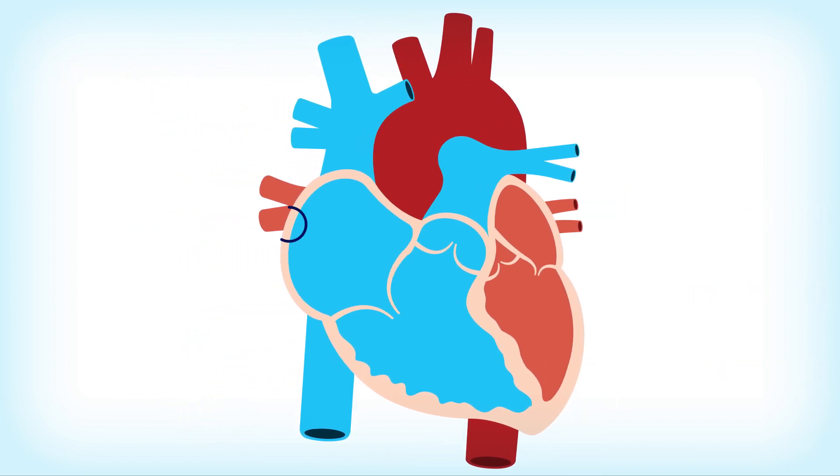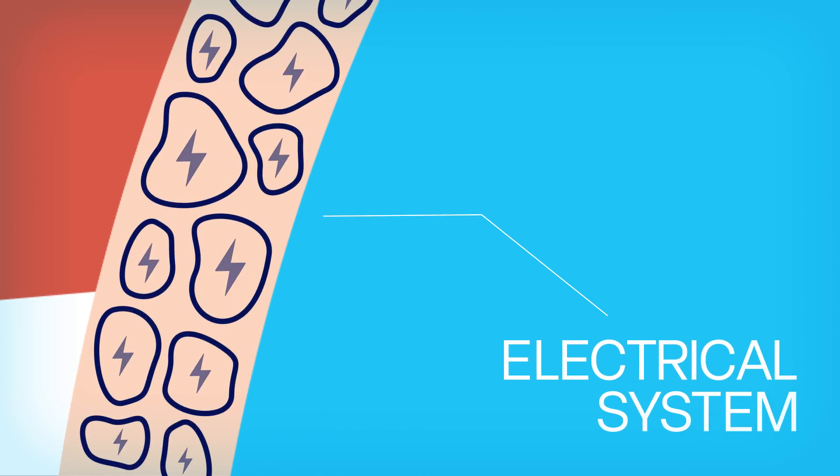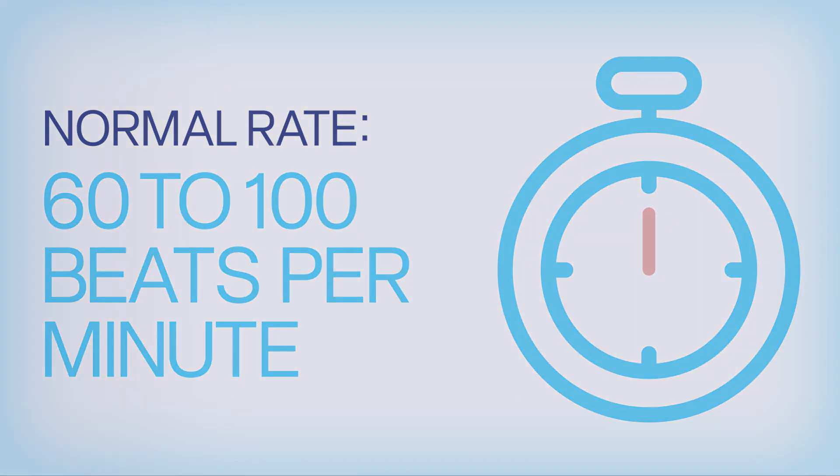A network of specialized muscle cells within the heart wall, called the electrical system, controls the rate and rhythm of the heartbeat and causes your heart to contract and pump blood. When all of these parts work together, your heart beats at a normal rate of 60 to 100 beats per minute.